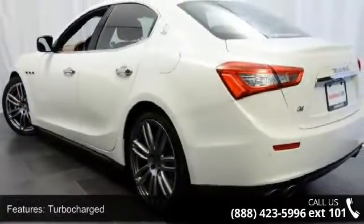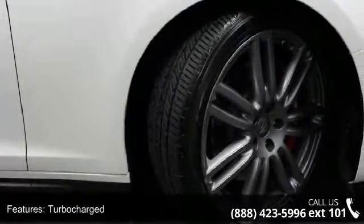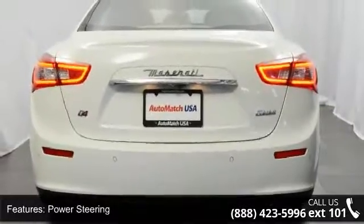Fog lamps and daytime running lights. If you are looking for a solid pre-owned car, this might be the one. A test drive is waiting for you. Call now to schedule an appointment at our dealership.